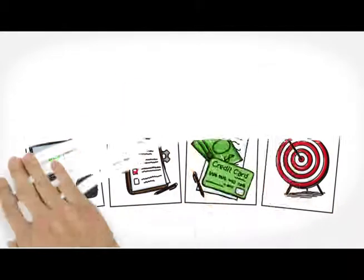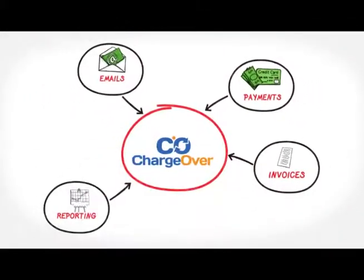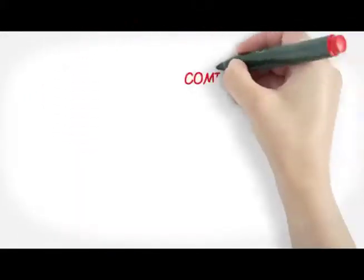ChargeOver automatically generates invoices and accepts payments. If there is a problem charging a credit card, ChargeOver can automatically follow up.